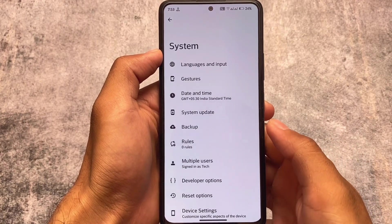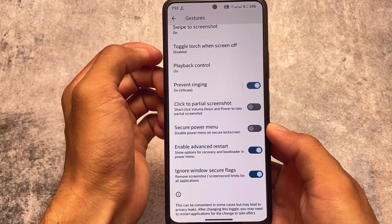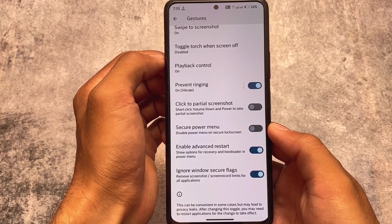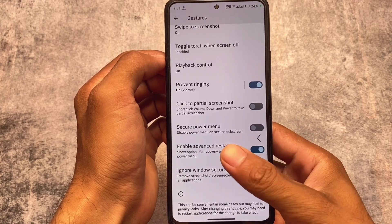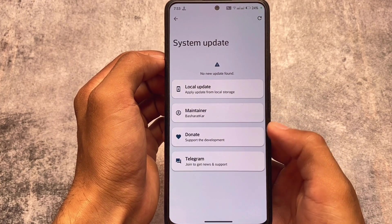In gestures, you have swipe to screenshot and advanced restart. There's also 'ignore secure flags,' which means you'll be able to take screenshots in restricted apps — apps that normally restrict screenshots. This is quite good, and it's also available as a Magisk module.